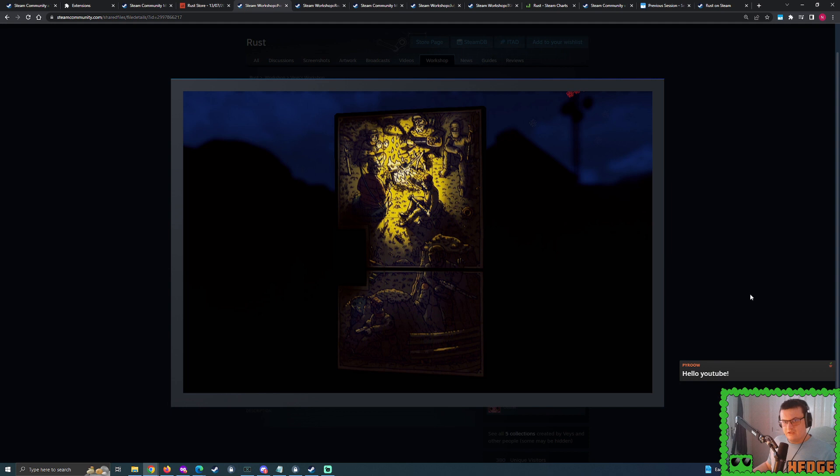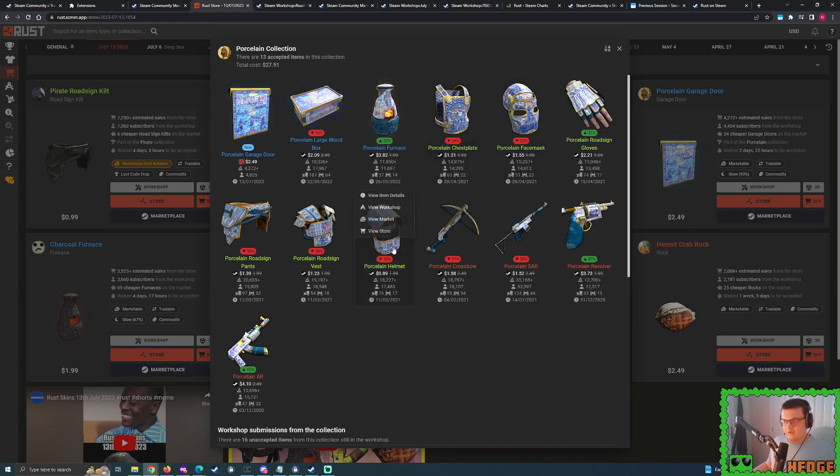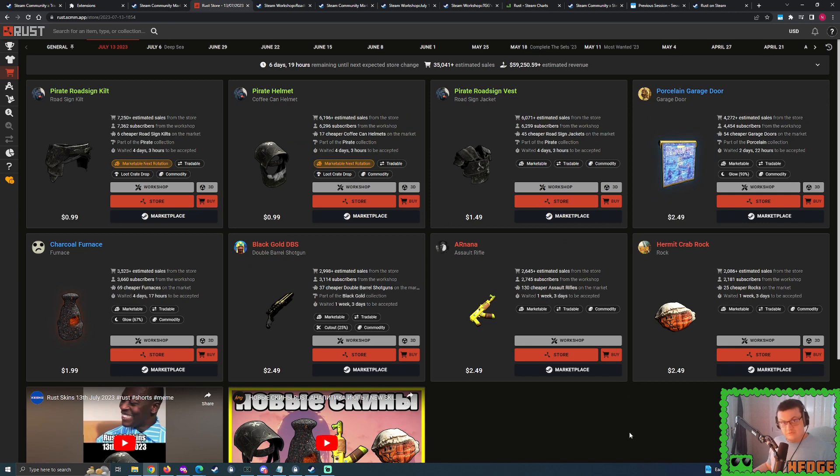We've been seeing a lot of porcelain deplorable skins fairly recently. This garage door actually jumped ahead of the sheet metal door we saw quite some time back — so the sheet metal door could potentially appear next week. Vase and Hnushka are doing a very good job using their glow in the dark to make it really stand out. I really feel like this is going to turn into a pretty nice deplorable collection. We already have a whole bunch of deplorable porcelain skins — weapons, clothing, and armor — but we're starting to see more deplorable skins.